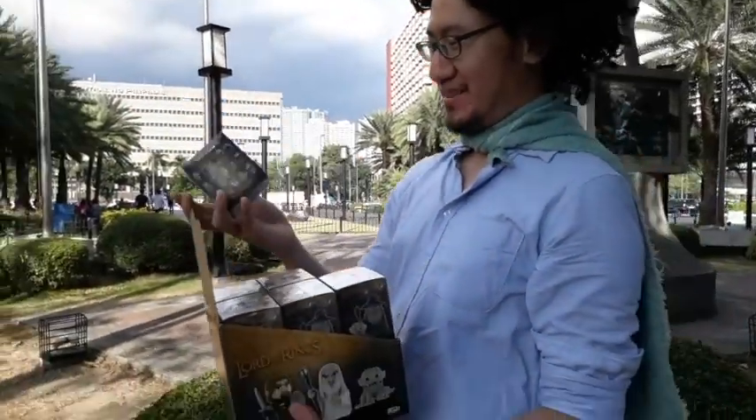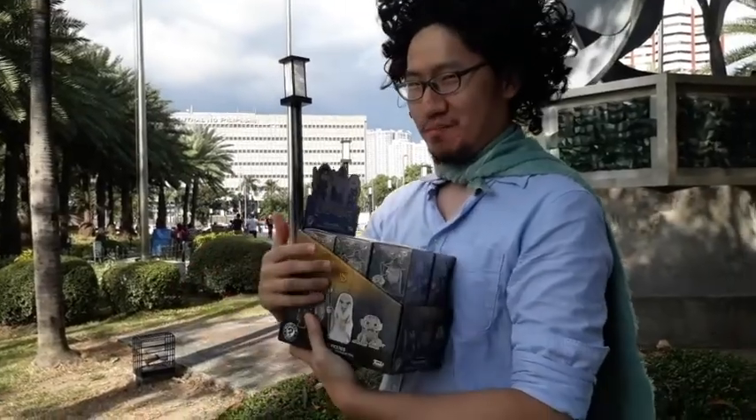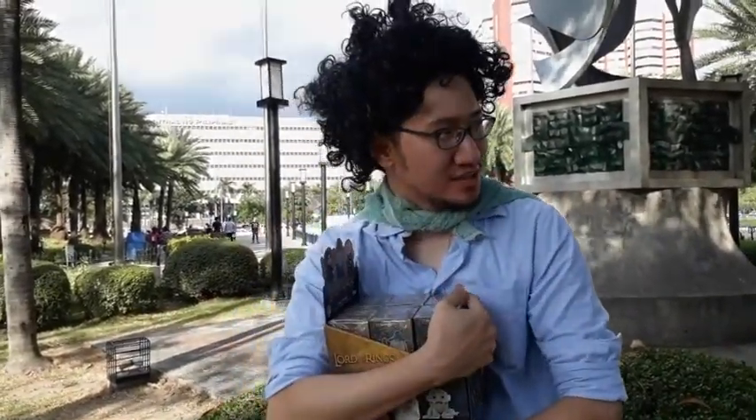Fully sealed, never opened, never being out-of-box, in case of minis. My precious. I better take this to Sam.